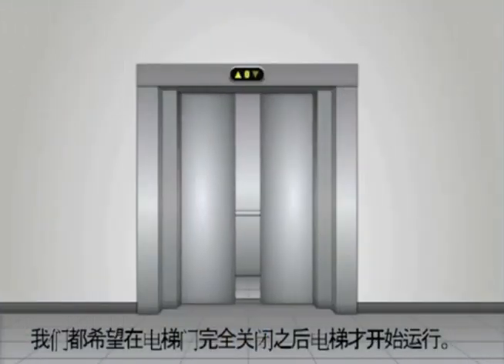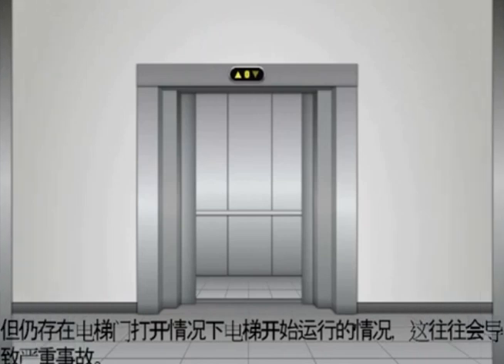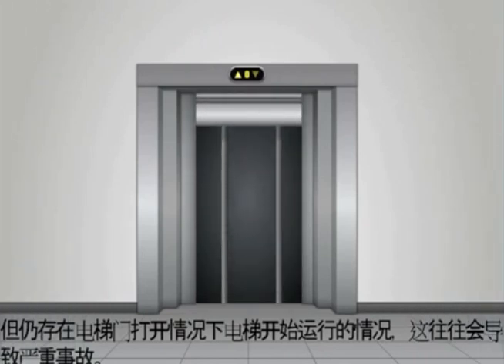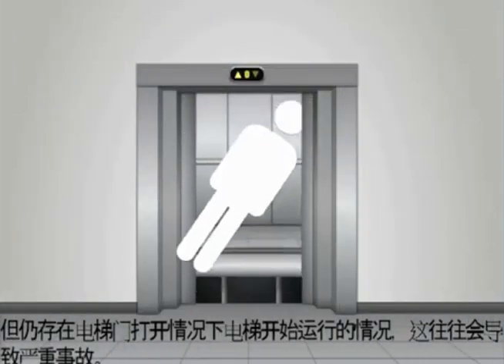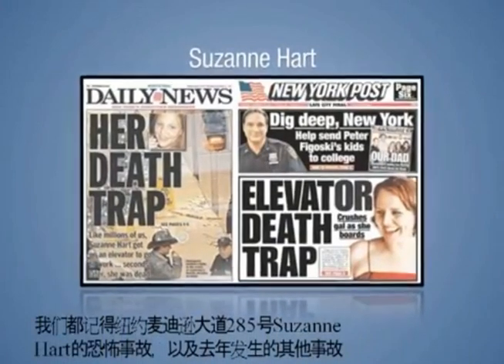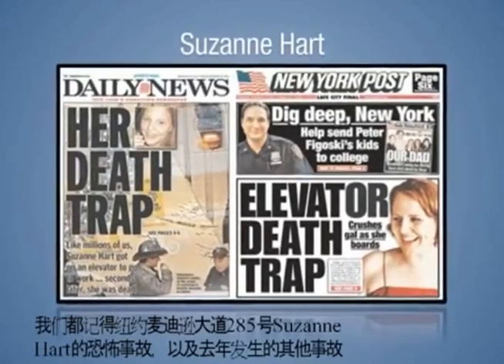We all expect that an elevator will not move before its doors are completely closed and secure. But there have been incidents where an elevator begins to move with open car and/or hoistway doors. These are the times when serious, often fatal elevator accidents occur. We all remember the horrific accident that led to the death of Suzanne Hart at 285 Madison Avenue in New York City.